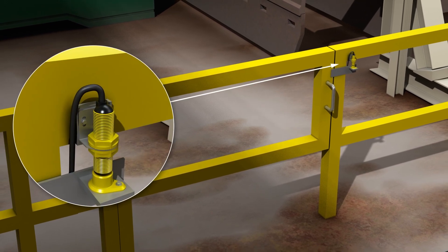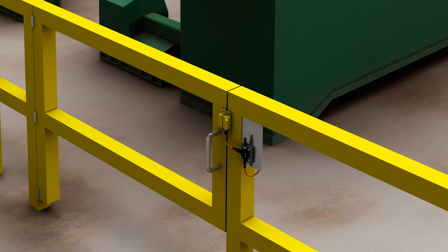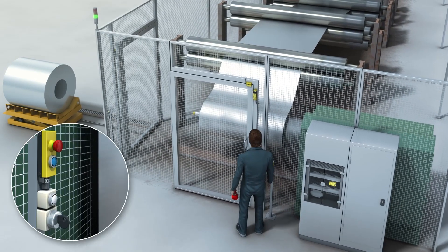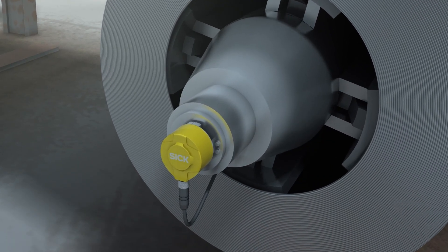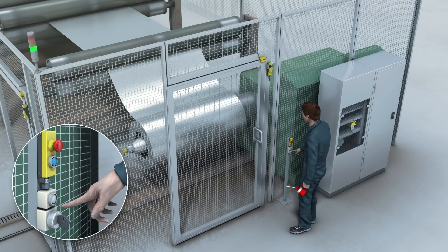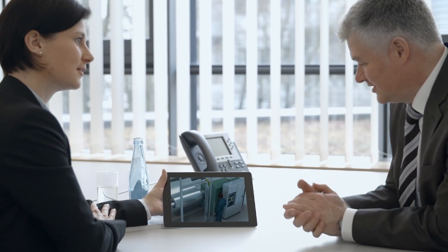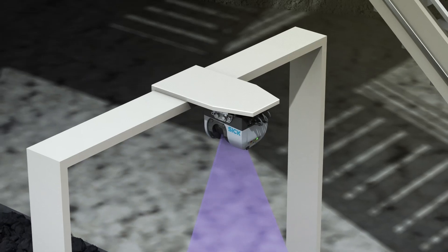The protection of people in the workplace is a high priority. In access-controlled hazardous areas, non-contact safety switches stop machines in good time before people can get injured. Sensor technology from SICK is also ideal for areas with high levels of contamination or temperature fluctuations, for example in the rolling mill. Efficient monitoring of transport across the entire factory premises is also necessary to reduce supply shortages and costs.